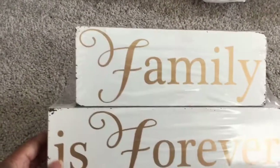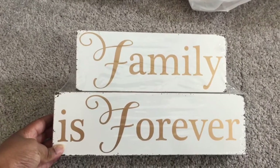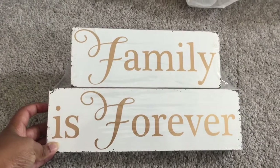I'm just going to jump right into the video. So one of the things that I found is this little piece right here — it says 'Family is Forever' — and I'm going to be putting this on top of our entertainment center that we bought.